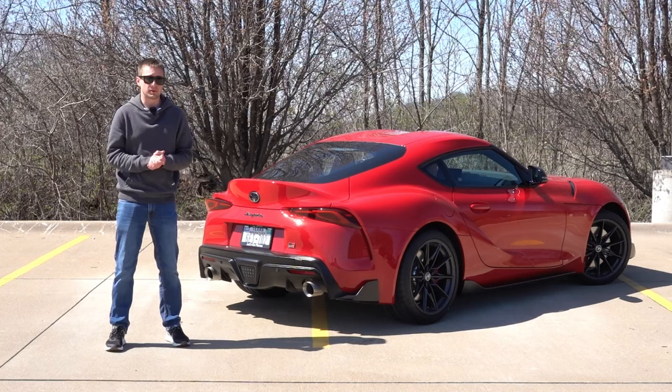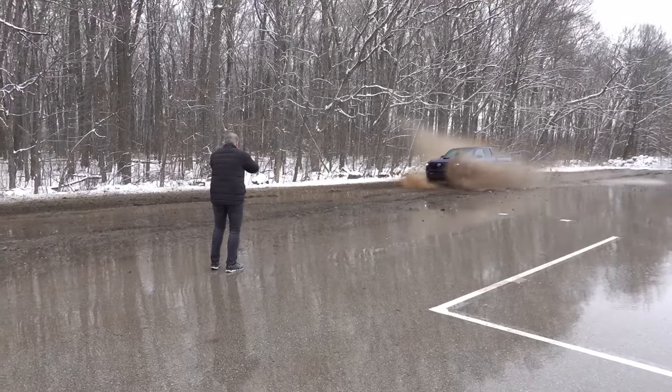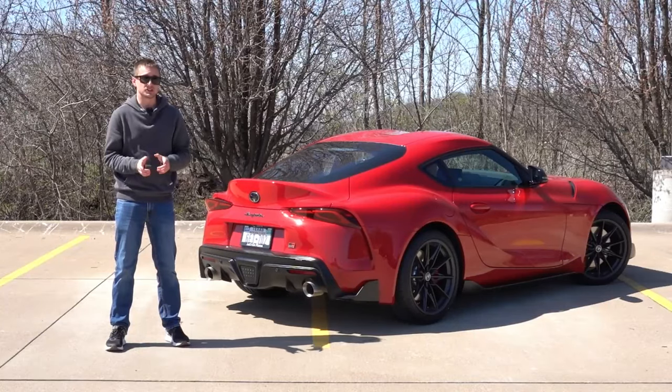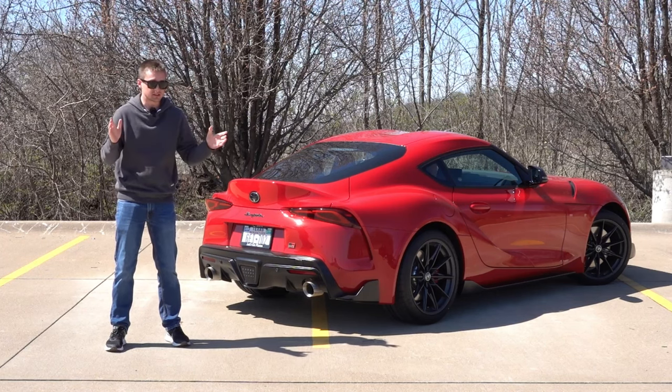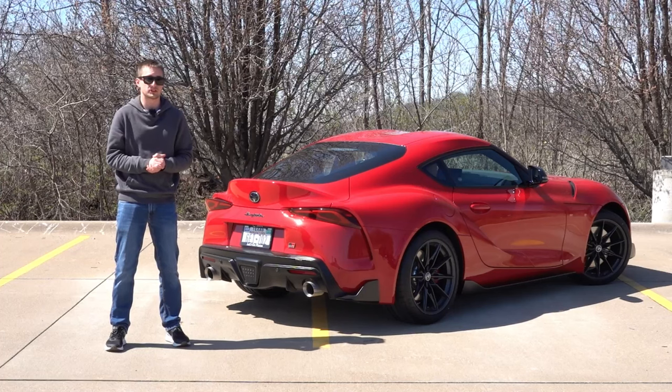Now unfortunately, things did not go to plan as I was supposed to take this up to Road America to try out the 2024 Toyota Tacoma. But unfortunately, if you live in the region, we got a decent amount of snow just a couple days ago, and those plans were scrapped. I did still make it up to drive the Tacoma for the very first time, so make sure to stay tuned for those videos.